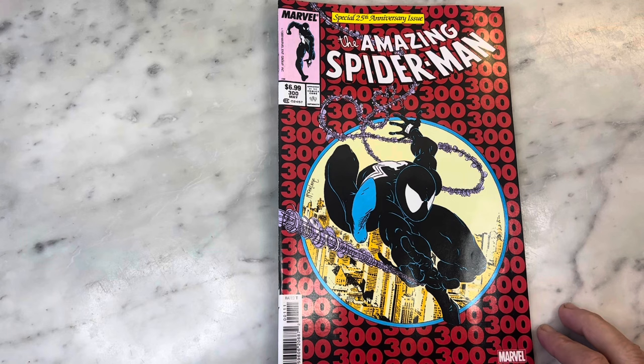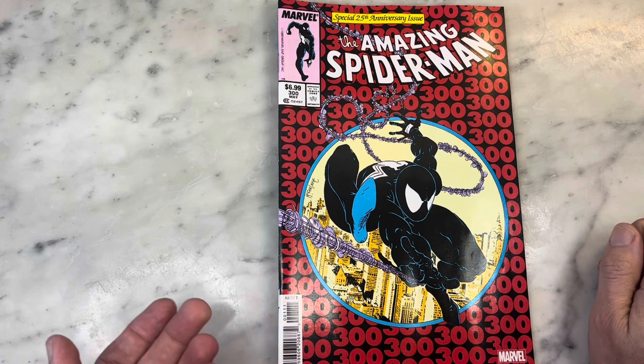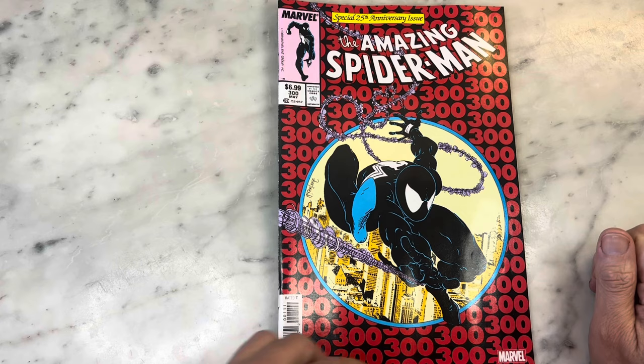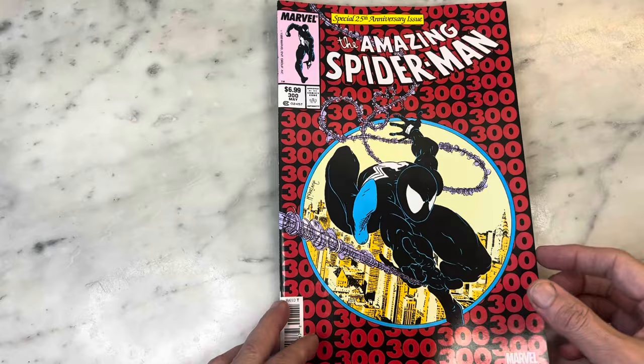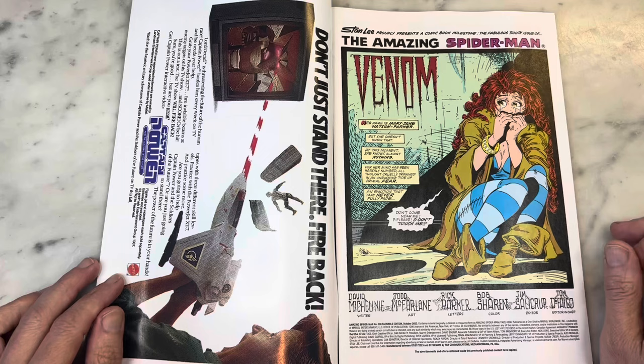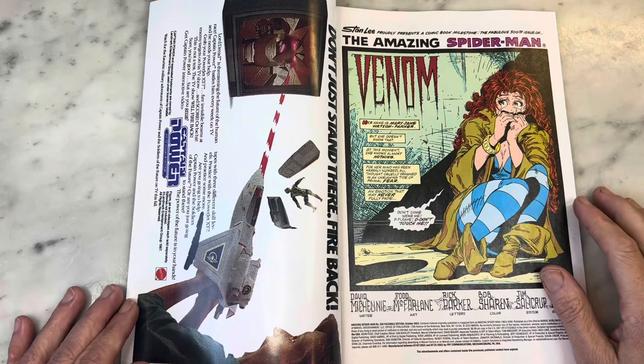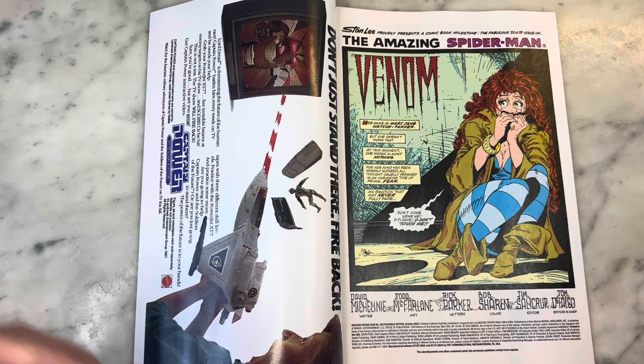So iconic, so amazing, so magical, and so homaged — you've seen this cover done a million times. There are a couple of Spider-Man covers by McFarlane that have been copied to the nth degree, but this is such a great one. We have the spaghetti webbing intact, which a lot of people credit McFarlane for, but you can see it as early as 1978 in Michael Golden's big Marvel poster. He popularized the big eyes and the spaghetti webbing — those are definitely hallmarks of the Todd McFarlane Spider-Man era.